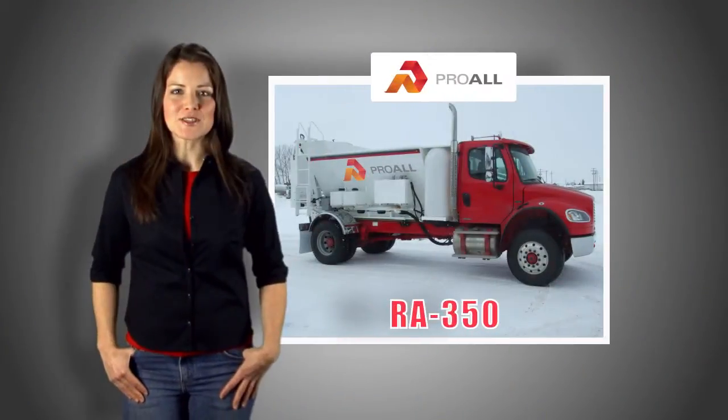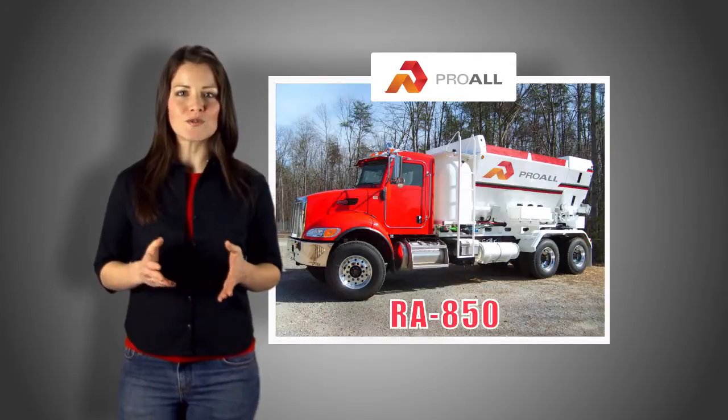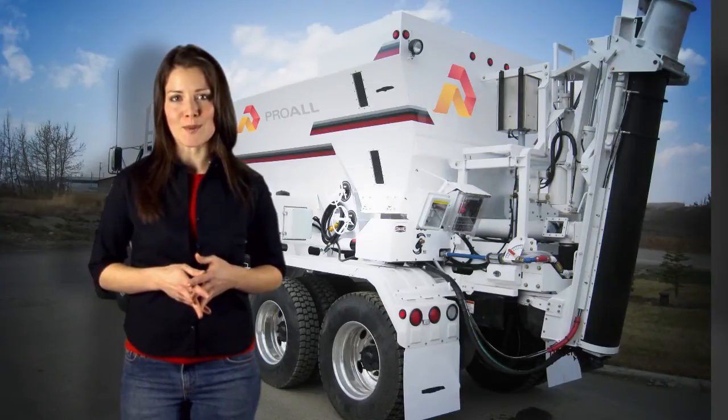Reimer has several base mixer models to choose from, with the capacity to produce up to 9.2 cubic metres of concrete in a single load, with variable production rates up to 60 cubic metres per hour. Several options are also available for your Reimer.